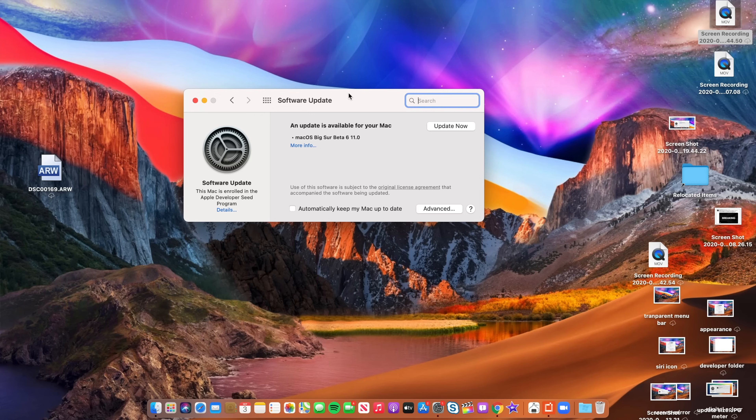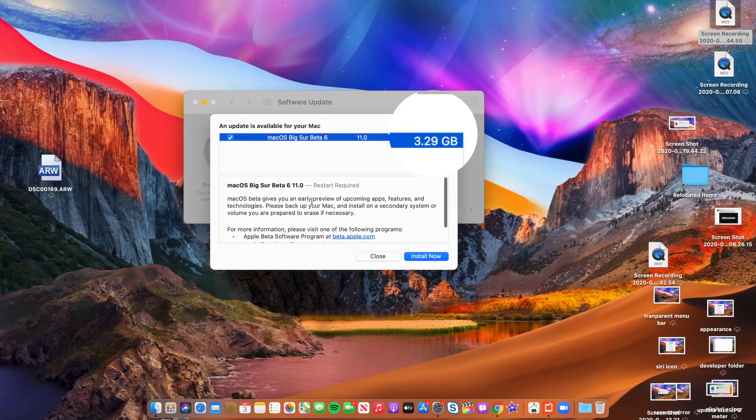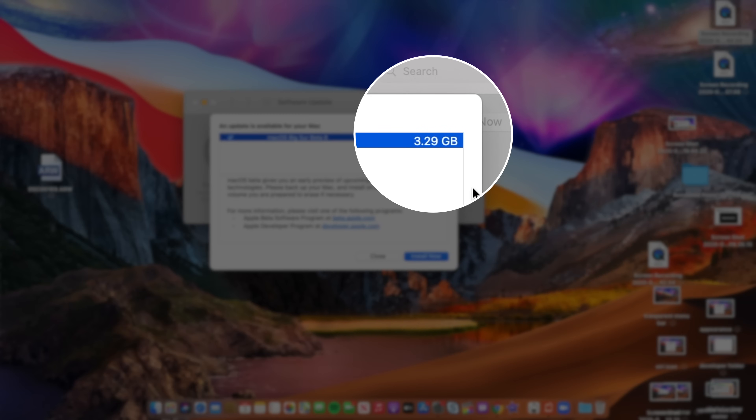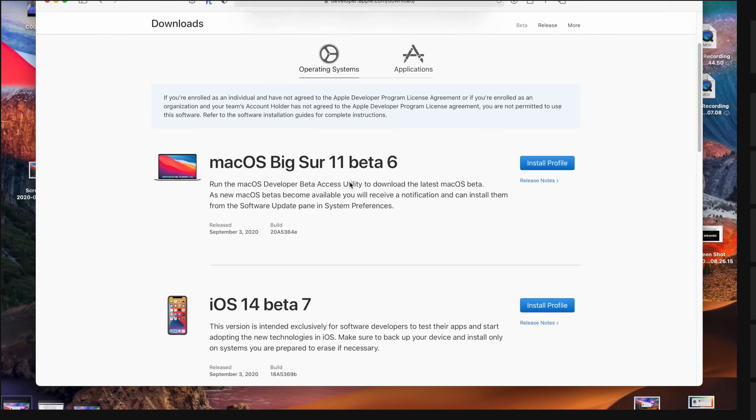For me, on my 15-inch 2016 MBP, this update comes in at around 3.29 GB. I have to say this because it seems like Apple is sort of holding back when it comes to macOS Big Sur beta updates at the moment.